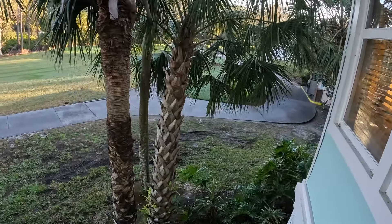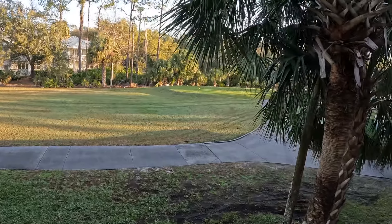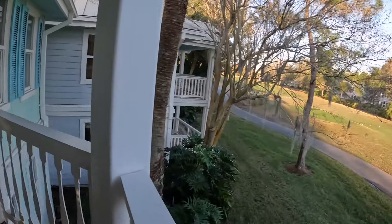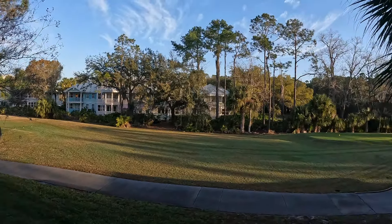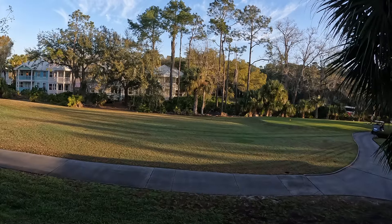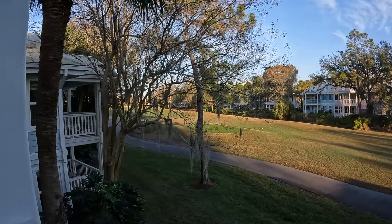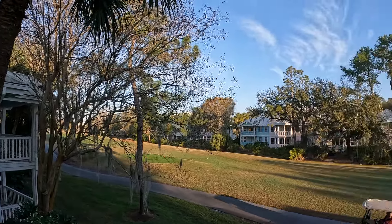Looks like we have a view of some golfing out here. Oh sweet — someone's getting ready to golf. I'd be worried about getting hit by a golf ball! I love how big these porches are — they're so nice. So beautiful, maybe a great day out.